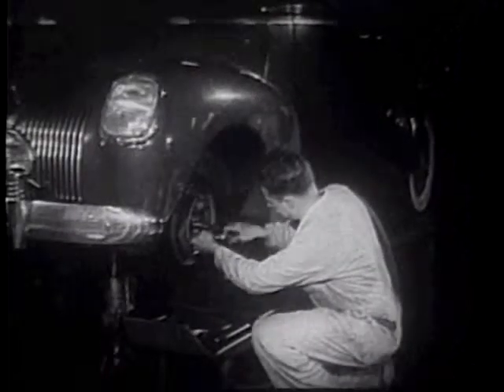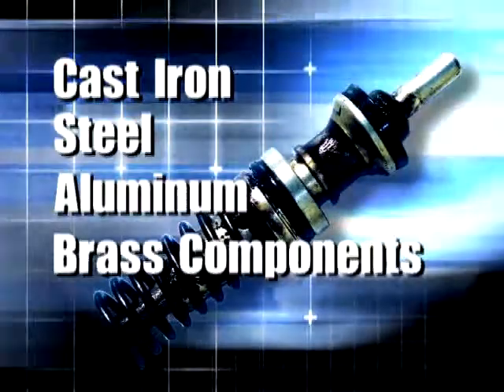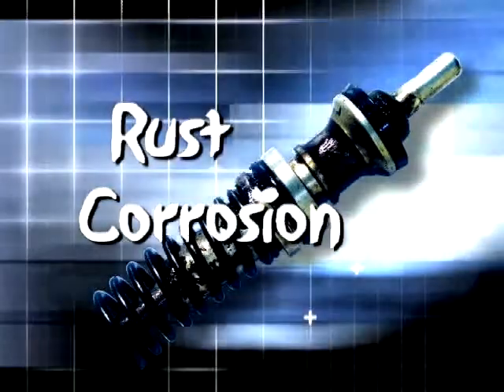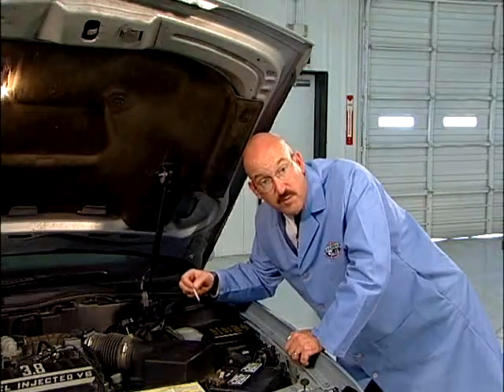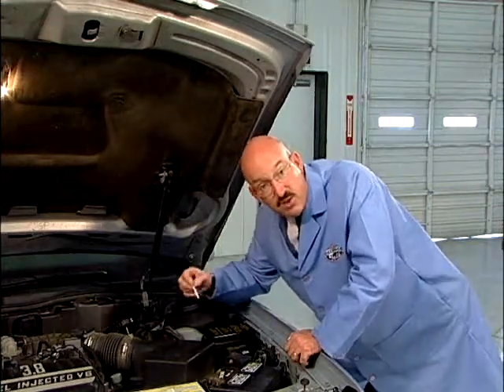Drivers may barely notice the difference in their braking ability — until they need it the most. Care and adjustment of brakes is a serious and vital part of the service technician's work. The cast iron, steel, aluminum, and brass components of the brake system are susceptible to rust and corrosion, and many of the pneumatic parts can deteriorate with old brake fluid. This is why original equipment manufacturers recommend brake fluid replacement after so many years or miles.